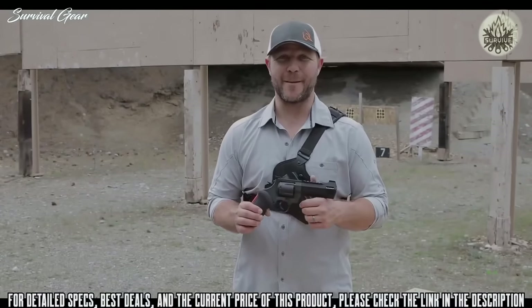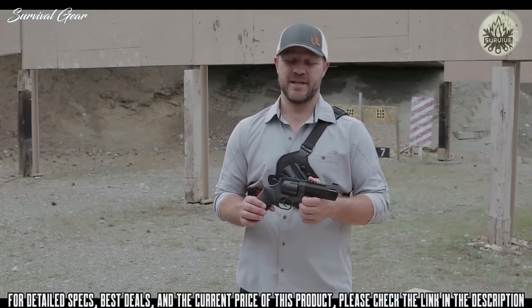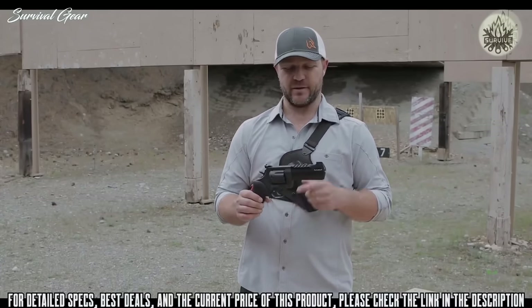The .44 Magnum Raging Hunter from Taurus — overall, pretty sweet deal.